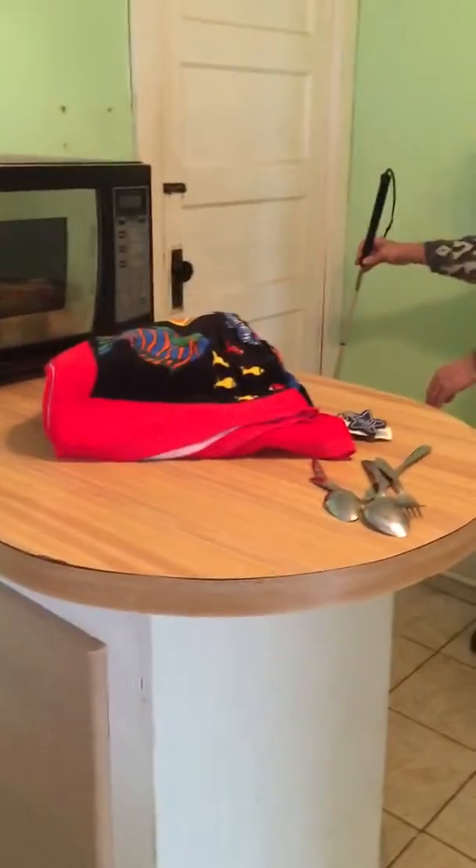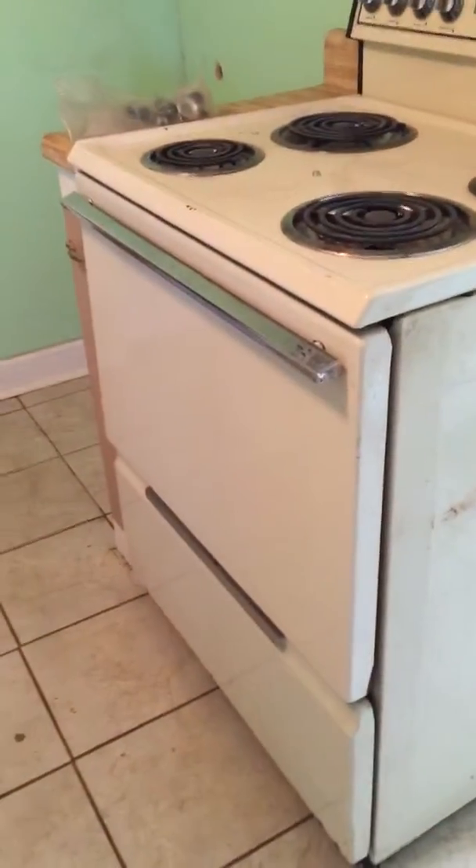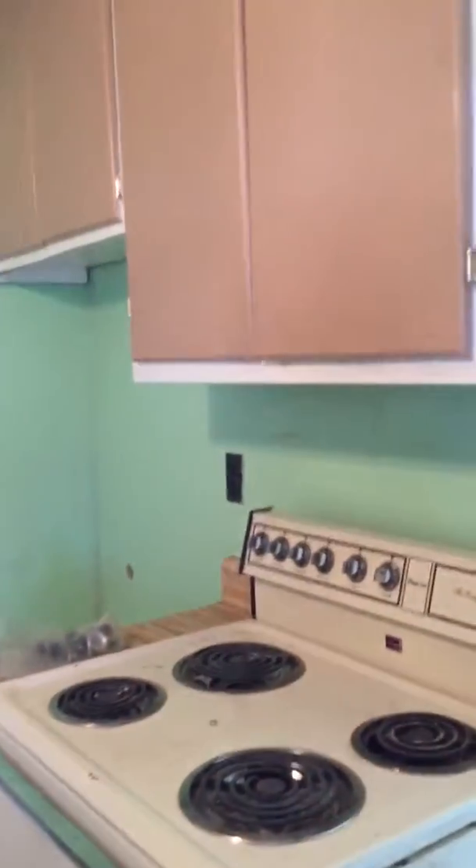The counter comes out and around and it has storage underneath. And here's the stove. We have to buy a refrigerator. And there's the door to the basement, which is very dangerous down there — it's a steep stairway.